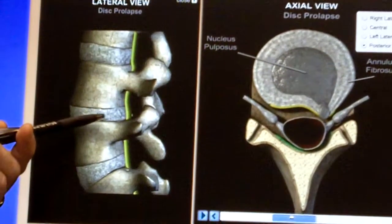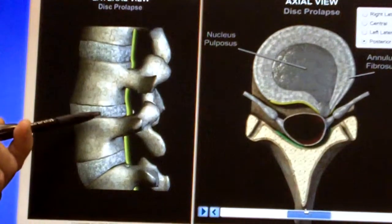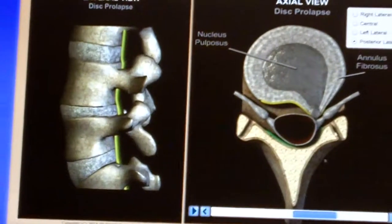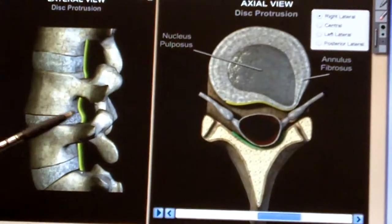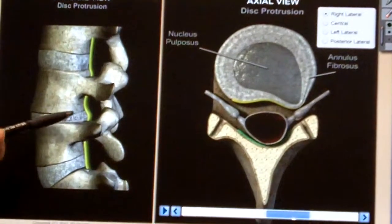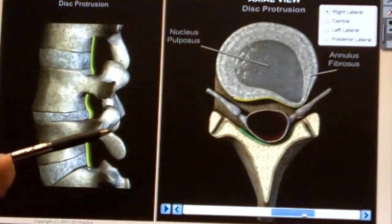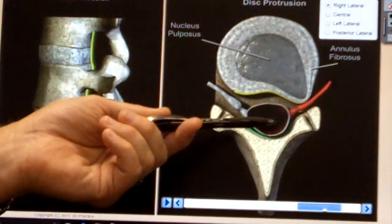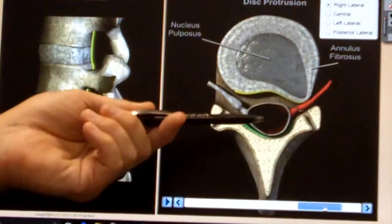The disc starts to become weakened and develops cracks and tears. The bones start to come down on each other, and what can happen is that the weakened outer part of the disc allows the center part to migrate or bulge outward onto one of the nerves coming off the spinal cord.